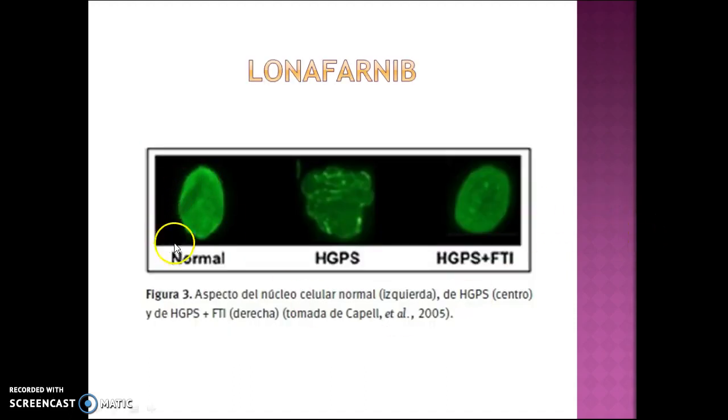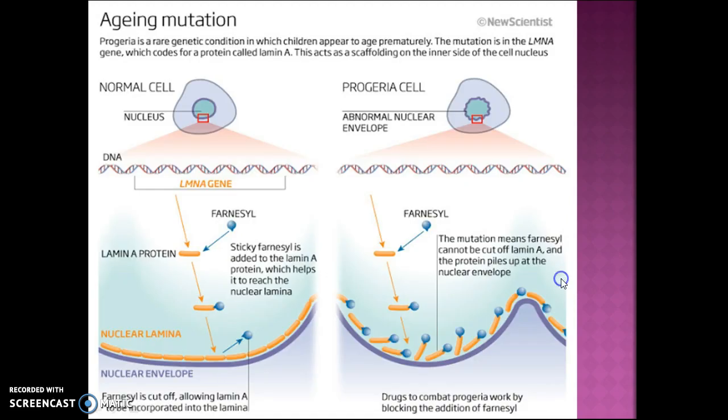Here is what a normal cell looks like, here is a cell with Hutchinson-Gilford progeria syndrome, and here is a cell from someone with progeria after taking lonifarnib. It does not cure it, but it does help with the nuclear envelope. The drug combats progeria by blocking the addition of farnacil — by taking lonifarnib, the farnacil does not connect to the lamin A protein. This is called a farnesyl transferase inhibitor.